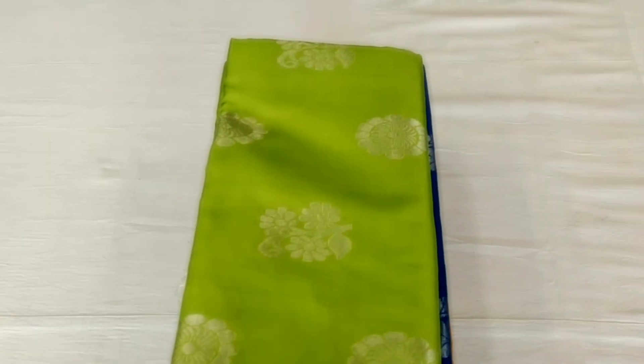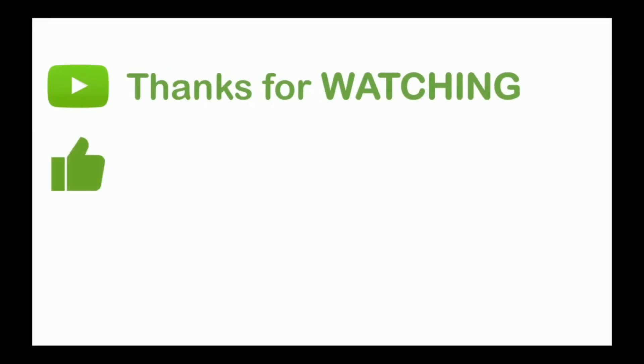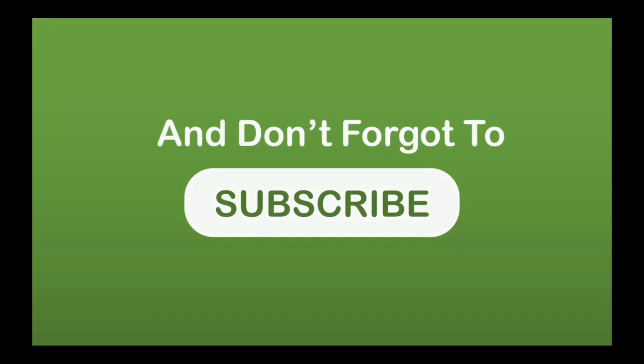Thanks for watching and keep watching my channel. See you next time.